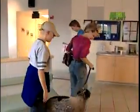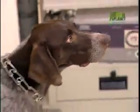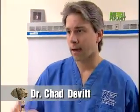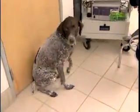Surgeon Chad Devitt has seen his share of German short hairs come through with traumatic injury. They're great dogs, but they tend to go full tilt all the time. A biceps tendon injury is something we see relatively commonly in very large, active dogs — dogs that tend to climb fences and that type of thing — or the weekend warrior dogs.